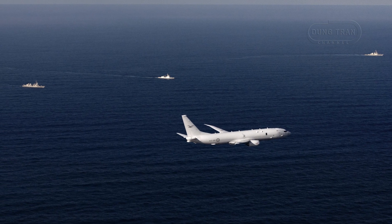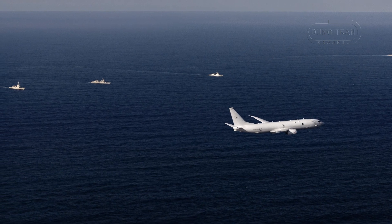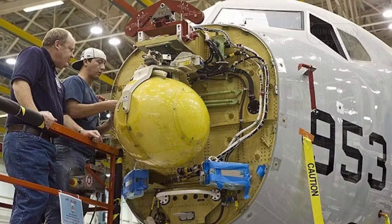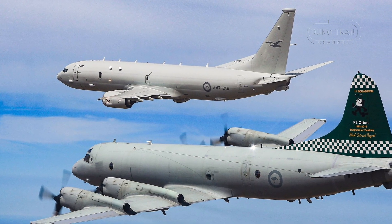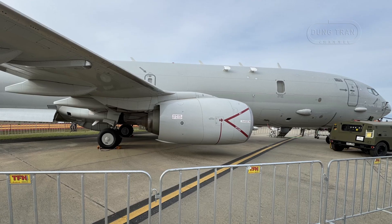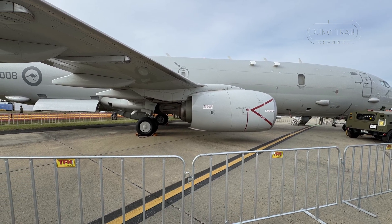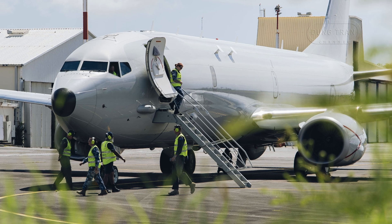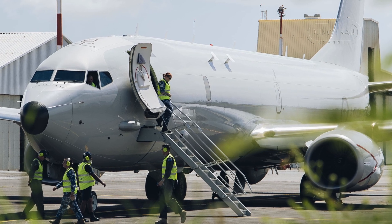The P-8A Poseidon's ASW prowess begins with its sophisticated sensor suite, designed to detect submarines in diverse maritime environments. At the heart of its detection capabilities is the AN/APY-10 radar, which offers synthetic aperture radar and inverse synthetic aperture radar modes for high-resolution imaging. This radar excels at identifying surfaced submarines or those at periscope depth, particularly in littoral and open-ocean settings. Complementing the radar is an advanced acoustic sensor system, including both passive and multi-static sonobuoys. With the capacity to deploy and monitor up to 129 sonobuoys — four times the processing power of its predecessor, the AP-3C Orion — the P-8A can cover expansive areas to locate submerged submarines.